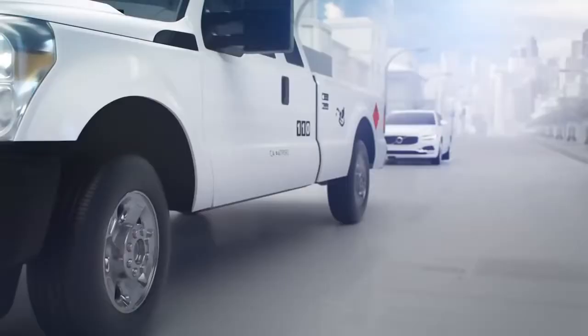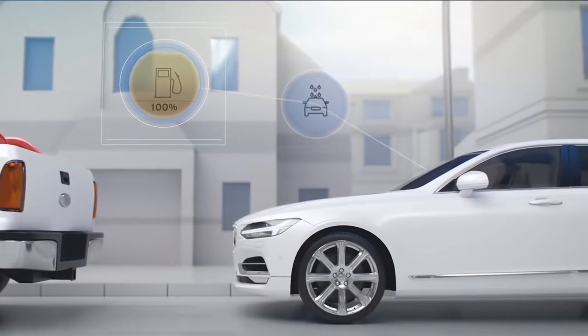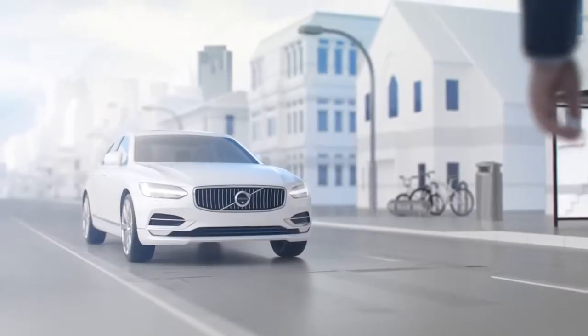Volvo Concierge will continue to expand its service offer throughout this pilot and curate an ownership experience that is seamless and uncomplicated — an experience where your Volvo is in the service of you.